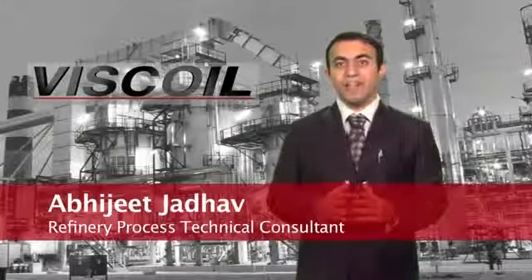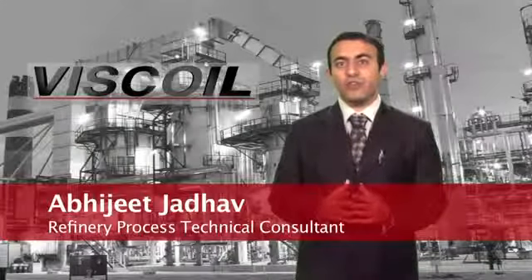My name is Abhijit Jehov. I provide engineering support for the refining customers.